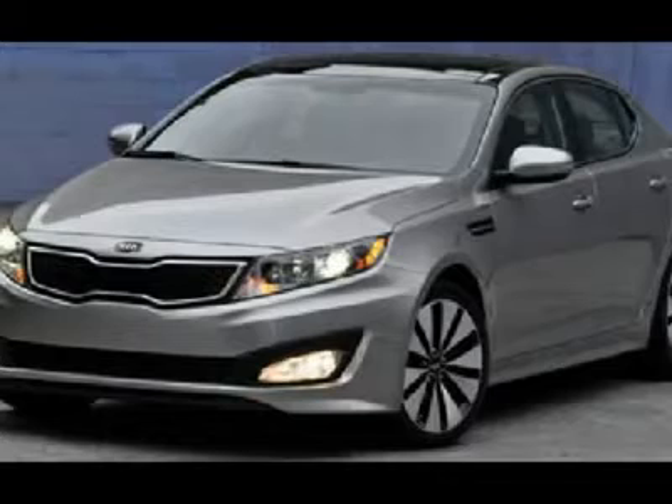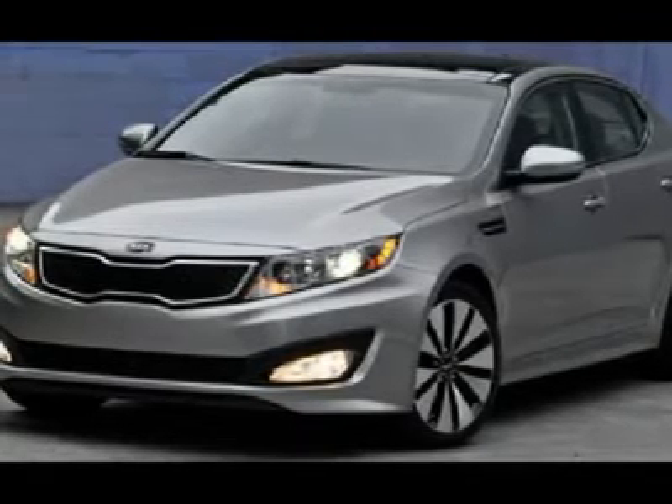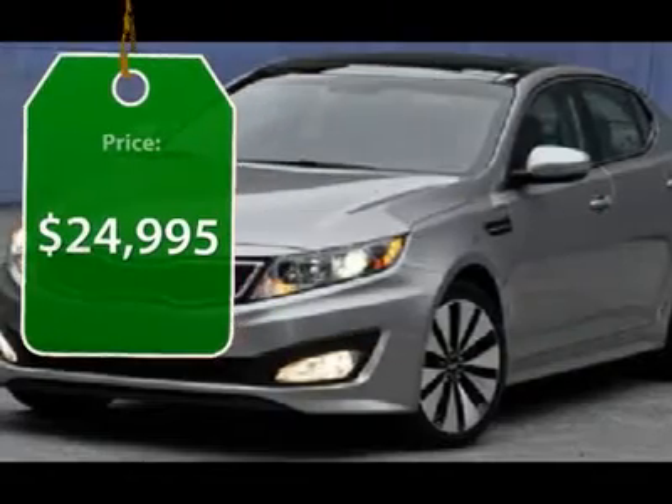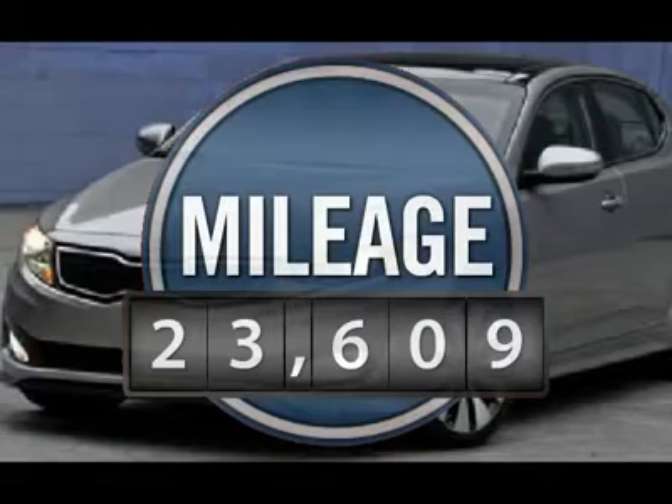Its smooth, flowing lines speak of grace and style and offer a strong hint of European luxury, and is priced below $25,000. This vehicle has less than 25,000 miles.